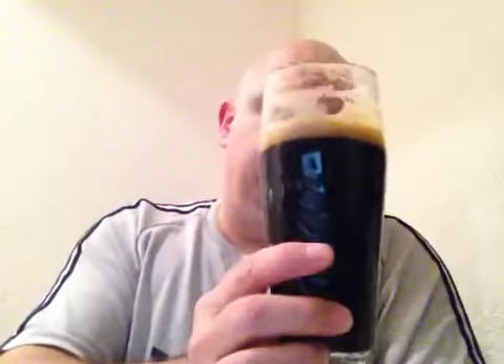I've done the Cooper's Stout — that was beautiful, the Cooper's Irish Stout. I haven't done the normal Cooper's Stout yet. But look at that. Beautiful beer. I don't know how long it's been aged, I think it's been a while. But you can't knock it.